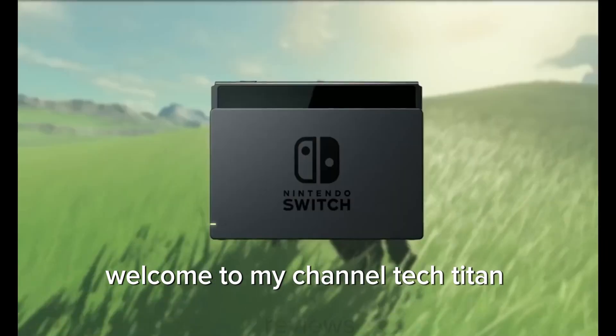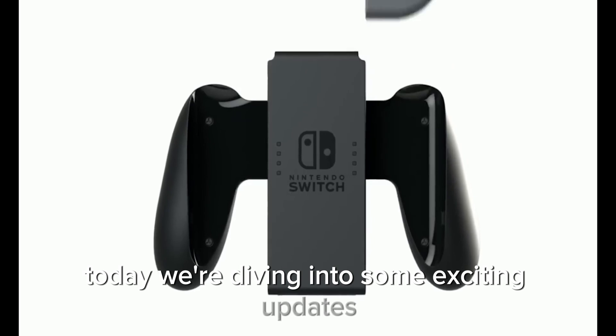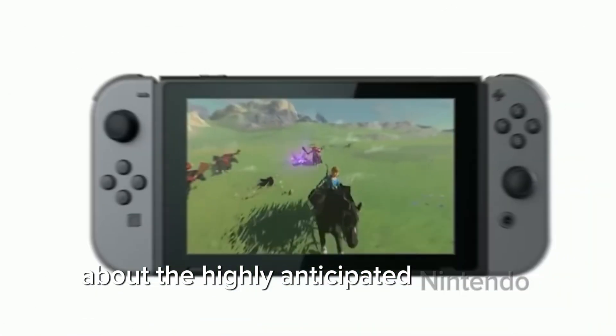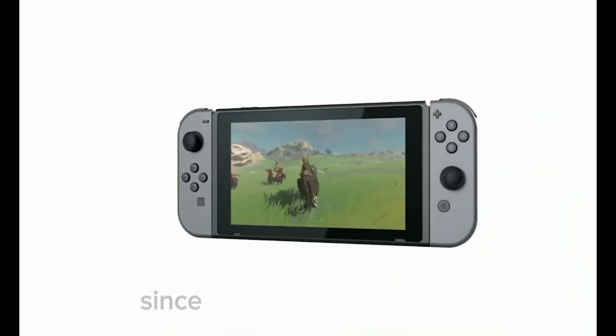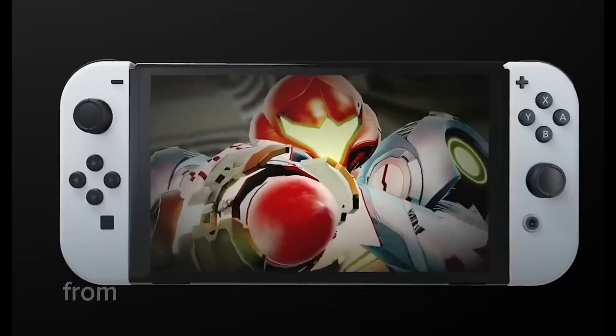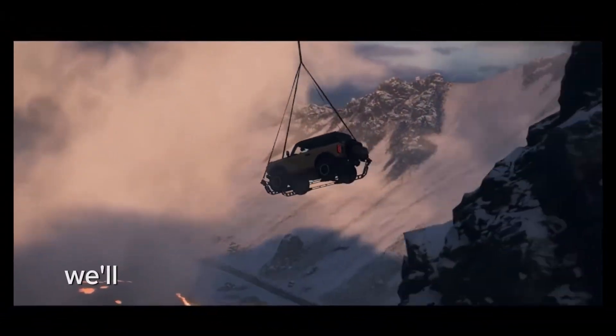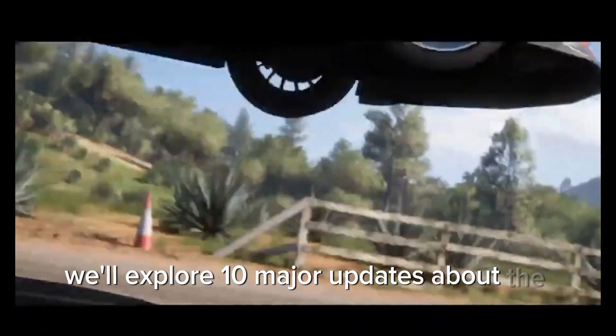Welcome to Tech Titan Reviews. Today we're diving into some exciting updates about the highly anticipated Nintendo Switch 2. Since our last video in March, there have been numerous developments, from official announcements by Nintendo to leaked specs. In this video, we'll explore 10 major updates about the Switch 2.